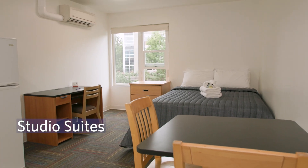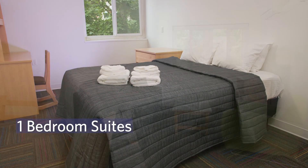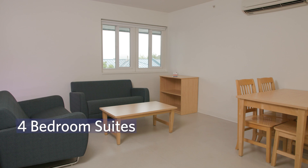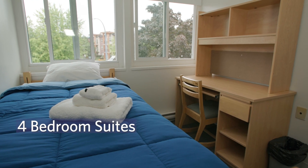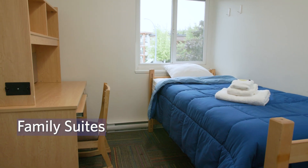The studio suites feature a queen bed. The one-bedroom suites offer a queen bed and a queen pull-out sofa in the living room. The four-bedroom suites feature four single bedrooms. The family suites have one bedroom with a queen bed and three single bedrooms.